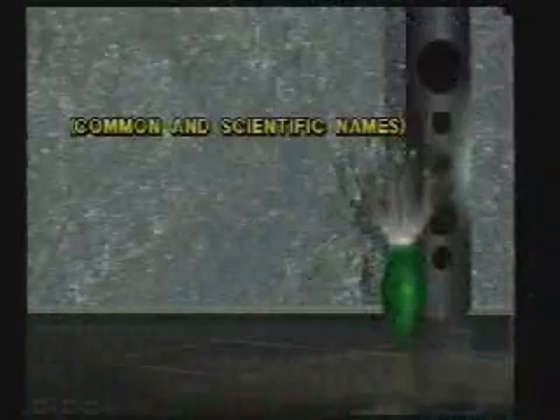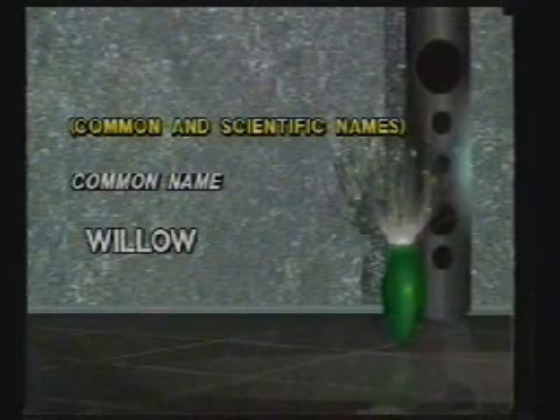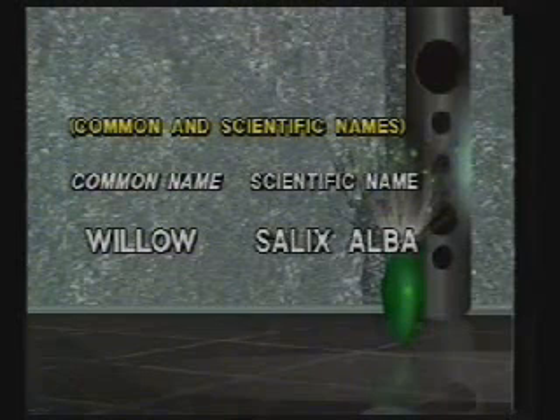Plants have two types of names: common and scientific. Common names may be easy to remember, but they're not accurate. To identify plants correctly, you must use scientific plant names. There are more than 20 levels of classification used by scientists, but you really only need to learn about three, maybe four.